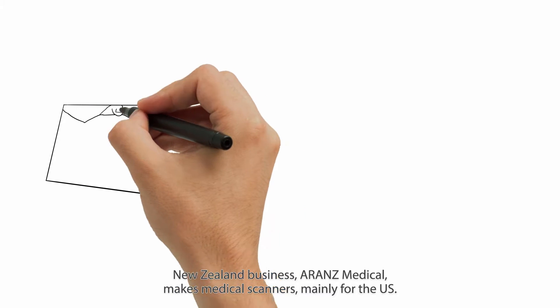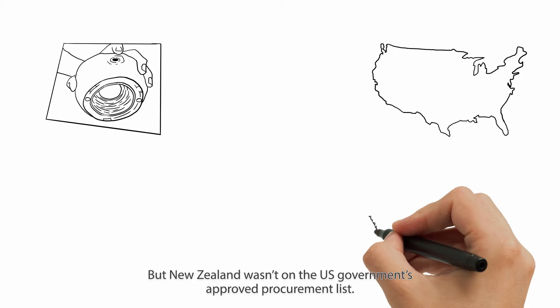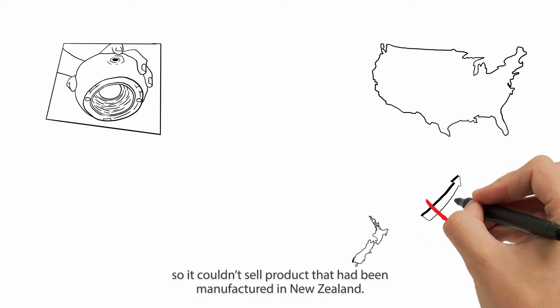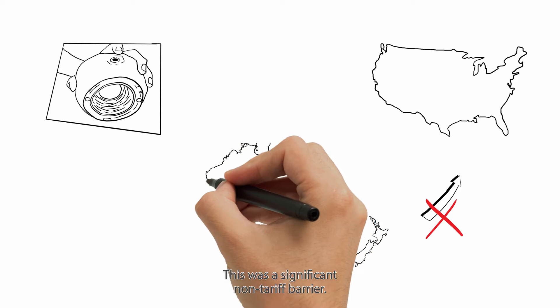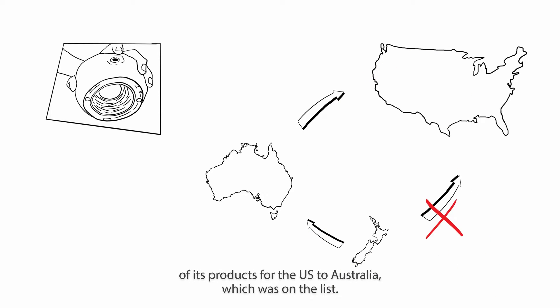New Zealand business Arons Medical makes medical scanners mainly for the US. But New Zealand wasn't on the US government's approved procurement list, so couldn't sell product that had been manufactured in New Zealand. This was a significant non-tariff barrier. As a workaround, Arons Medical outsourced the manufacturing of its products for the US to Australia, which was on the list.